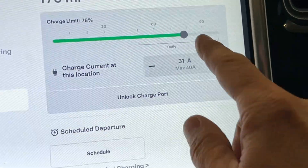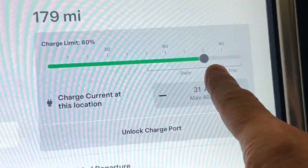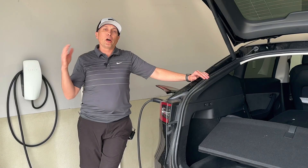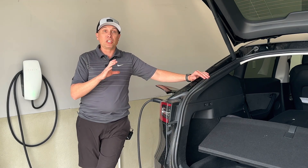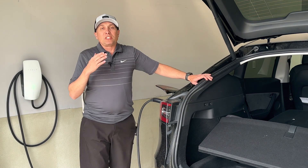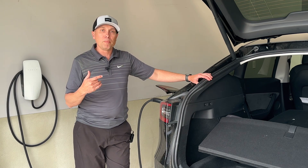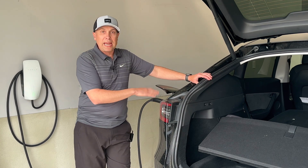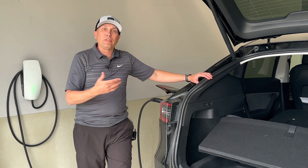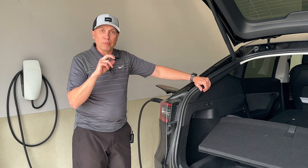I only have the charge limit set to 80%. In the car, you can go on the charging screen and adjust how much you're charging. You can go from zero to 100%. For daily use, it's recommended to charge between 70% to 80%. Really only go up to 100% if you're doing a road trip or need maximum range. In this car at 80%, it's around 250 miles of range. After driving, I still plug the car back in when I get home so it slowly charges back up to that 250 miles — my 80% charge limit.